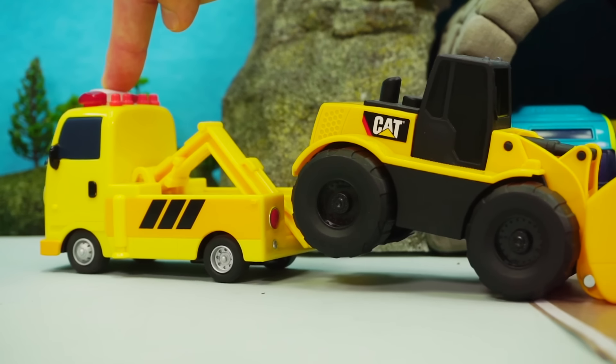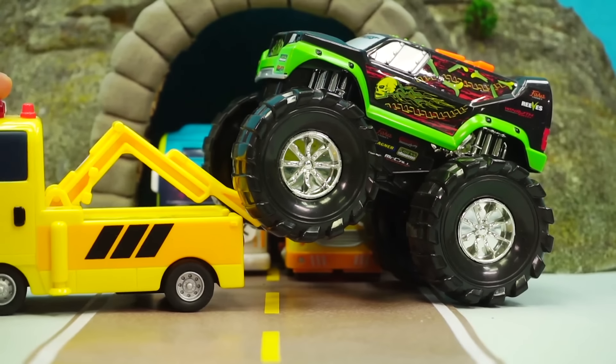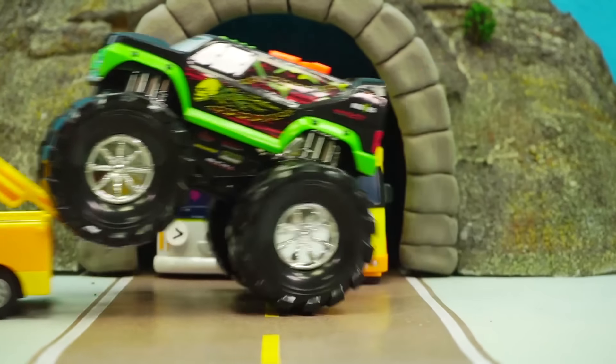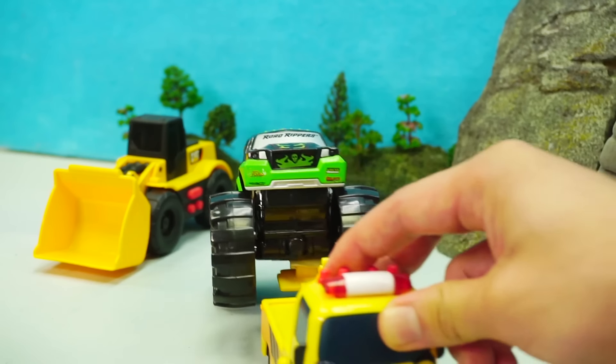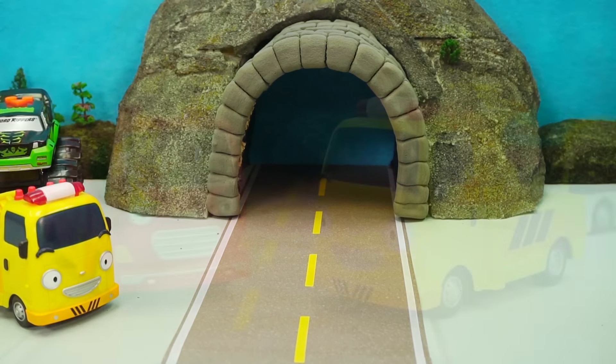Hey! Wake up! He's really heavy. You're doing great, Toto. Yay! We got out! Well done.